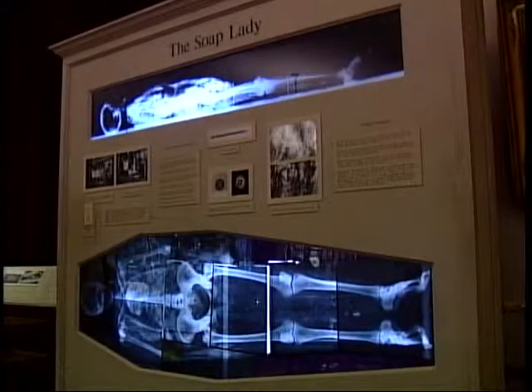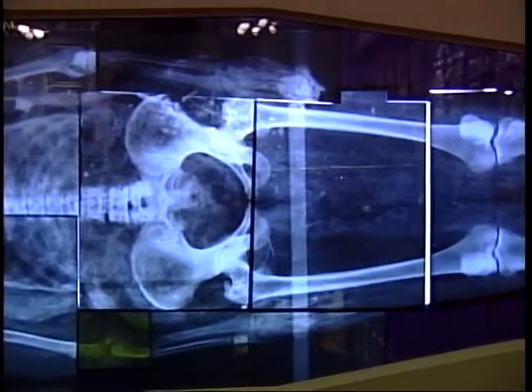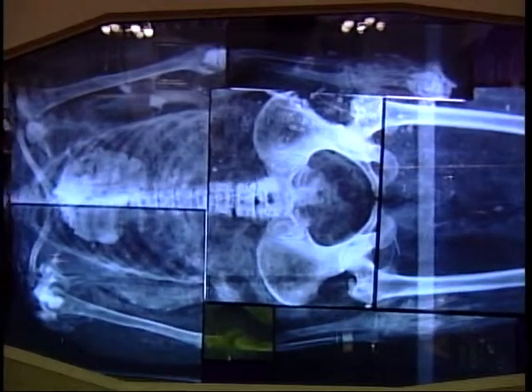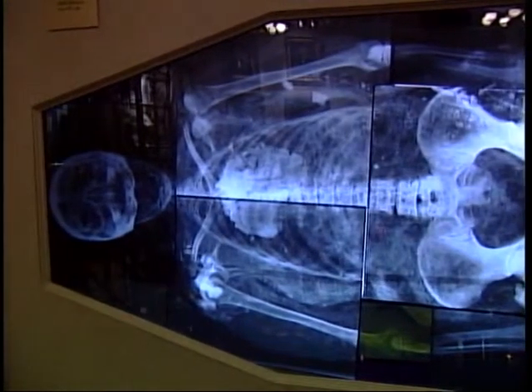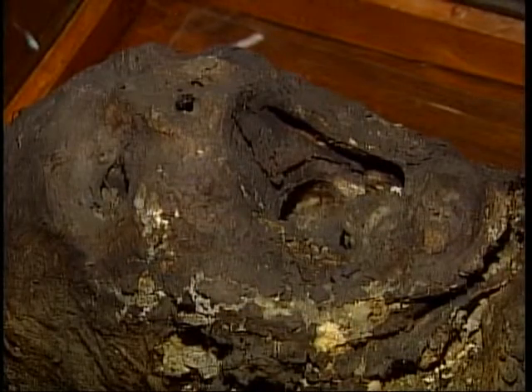And that's because she's still here, and that's the case with so many of the specimens. You can always go back to them. You may have new ways of examining them, testing them, new questions to ask of them. And as long as you have them as well preserved as you can, you can always go back and find out more from them.